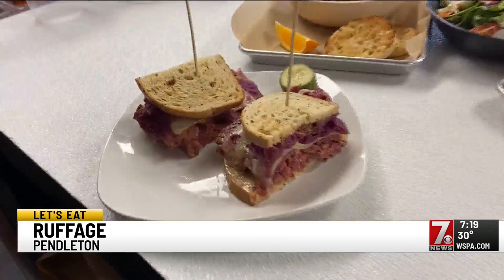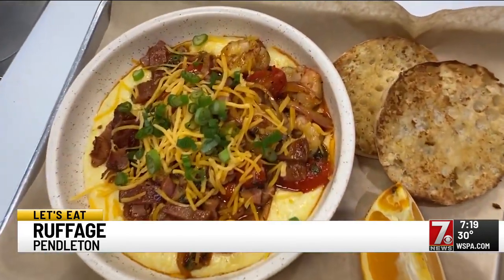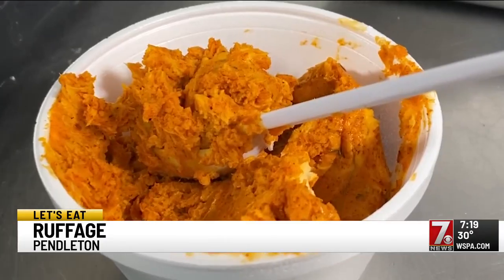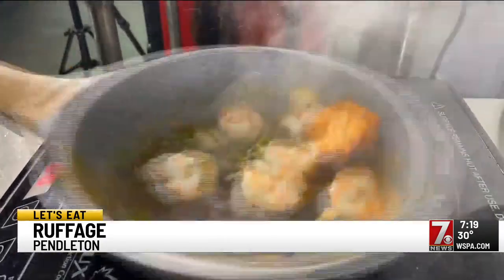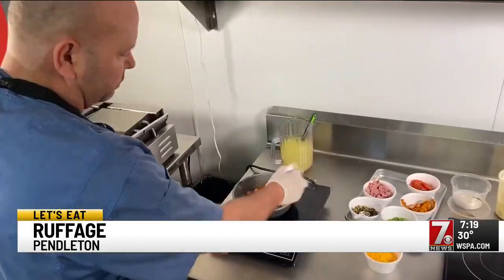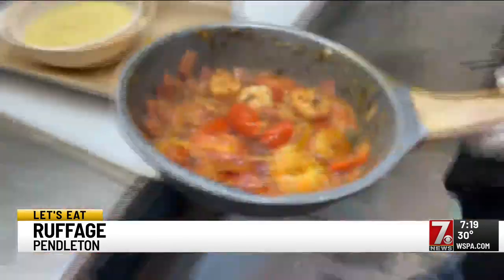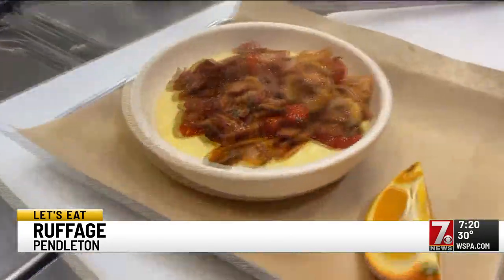Breakfast and lunch is served all day, so it's never too early for barbecue shrimp and grits. I pan-sear the Argentinian shrimp, then grab our barbecue compound butter — a blend of paprika, garlic, onion, and butter. Omic's butter has so much flavor, it takes the place of the typical sauce or gravy. He adds applewood smoked bacon, grape tomatoes, Kentucky Honey Baked City Ham, heavy cream, cheddar cheese, fruit, and homemade pickles to finish off the dish.